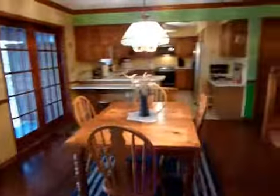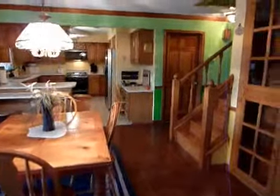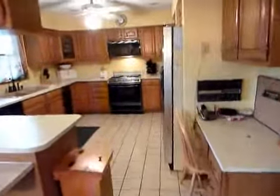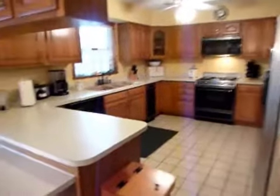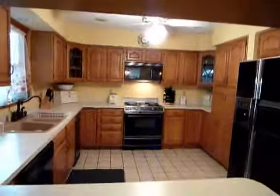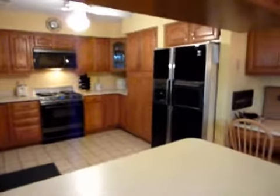Dining room straight ahead. Large kitchen with plenty of counter and cabinet space, and a convenient desk area as well.